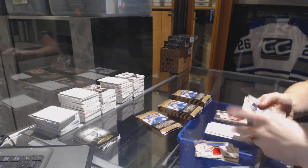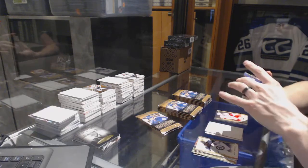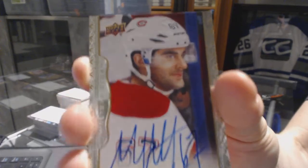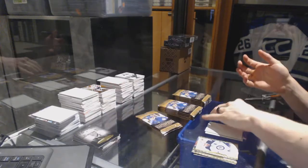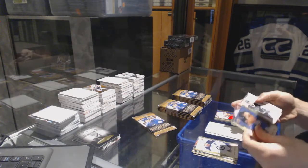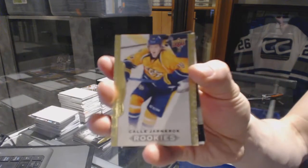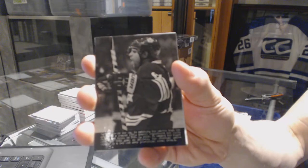It felt like the card was stuck there. We've got a base autograph, Max Pacioretty. Rookie, Cali Yarncook. And a wire photo, Phil Kessel.